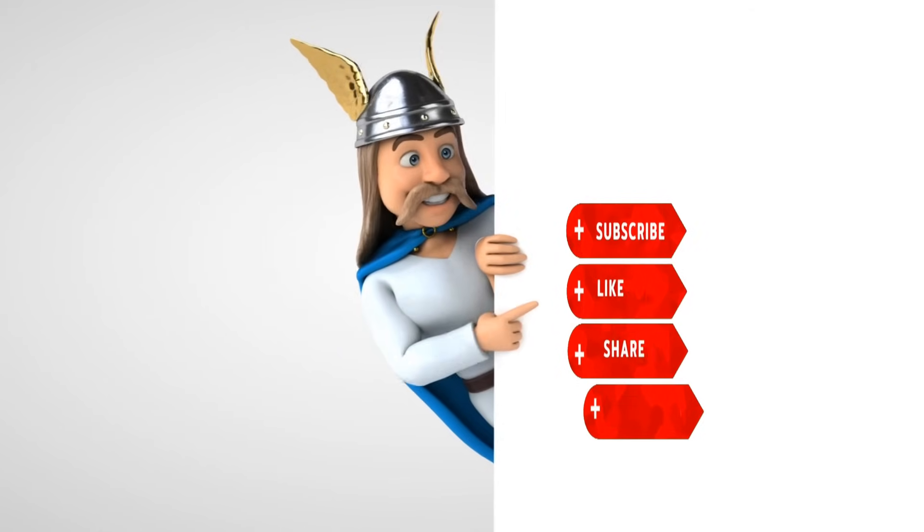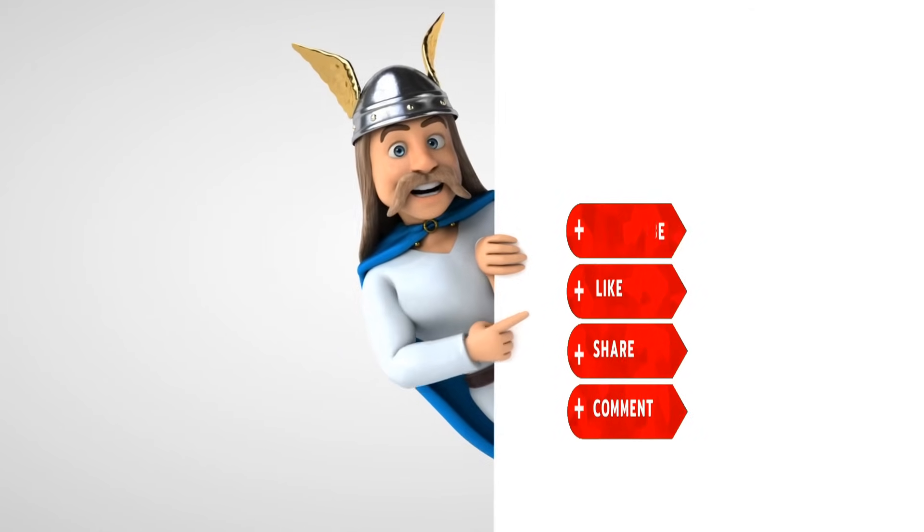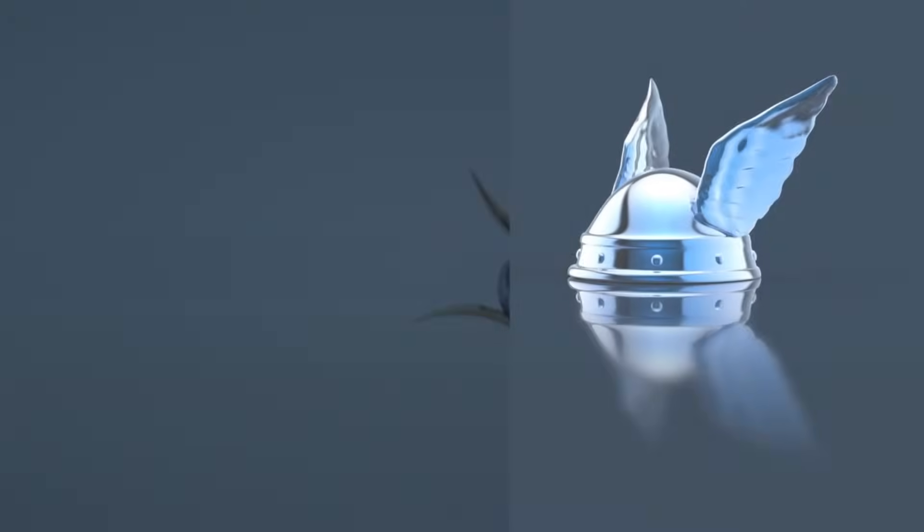That is all for today. If you enjoyed the video, please give it a like and support the channel by subscribing. Bye everyone, see you all again.